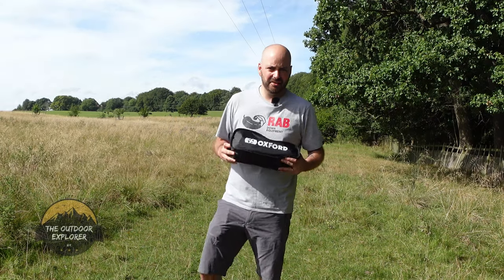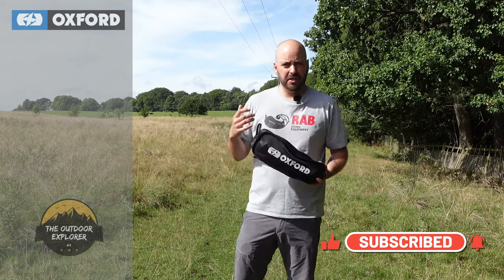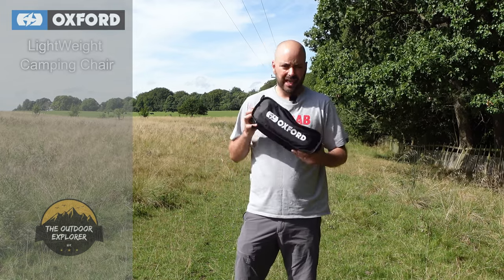Hi guys, thanks for clicking on today's video. In this video I'm going to show you a new product from Oxford Products. Oxford Products are one of the major manufacturers of motorcycle accessories, but they've decided to come into the camping world with this new lightweight chair.